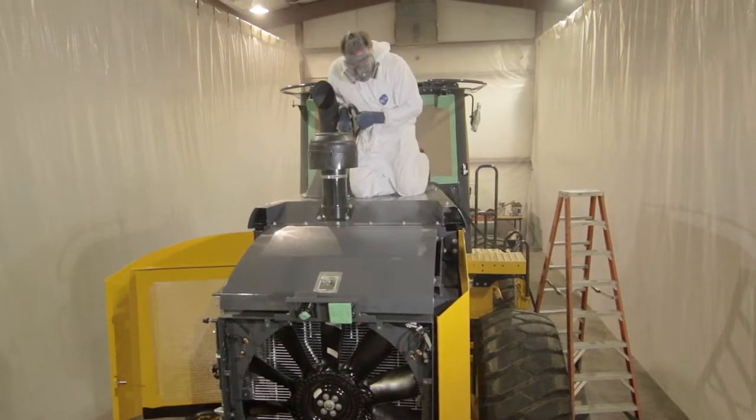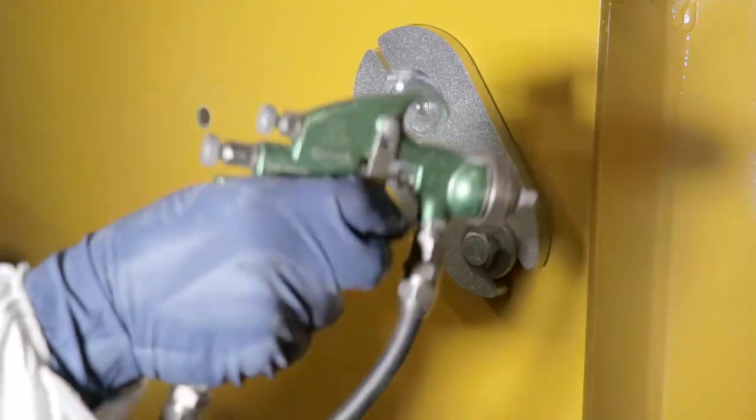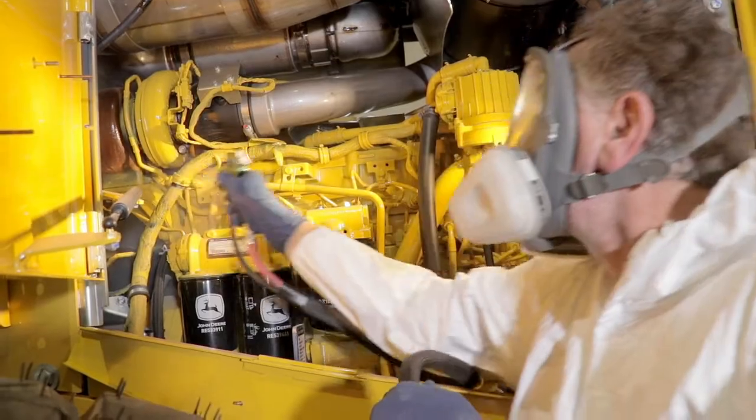It is thermally stable from 0 to 350 degrees. It mitigates galvanic corrosion caused by dissimilar metals and is easily repaired in the field using Nyalloc aerosols.